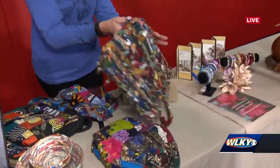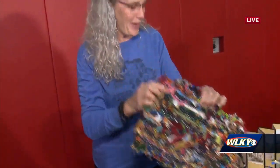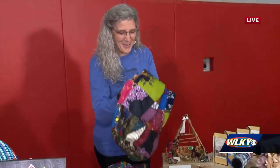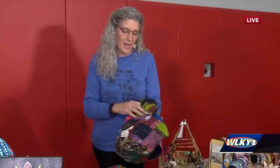We have purses that are crocheted from fabric scraps and videotape — yes, videotape. That is so interesting. We've got a bunch of cool sling bags that are definitely the trend now, the hippie bags. It's making an educational, economic and eternal difference in Zambia.